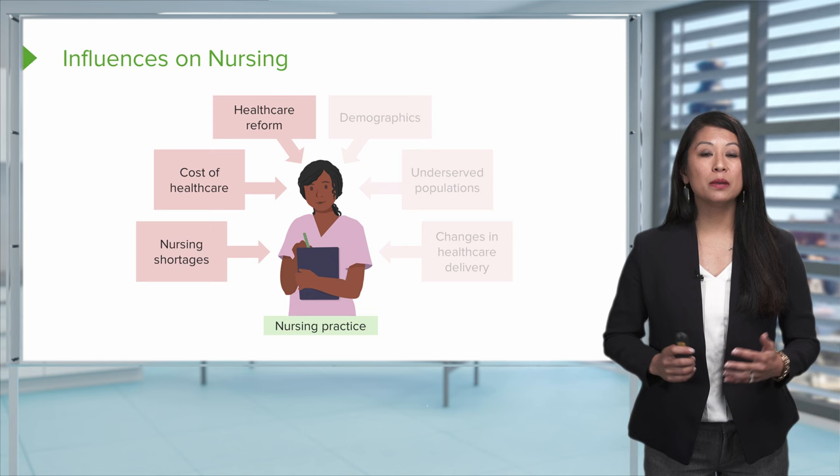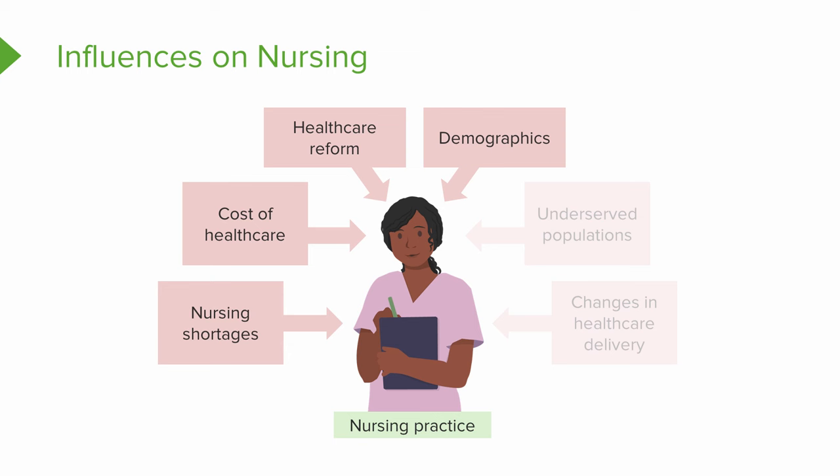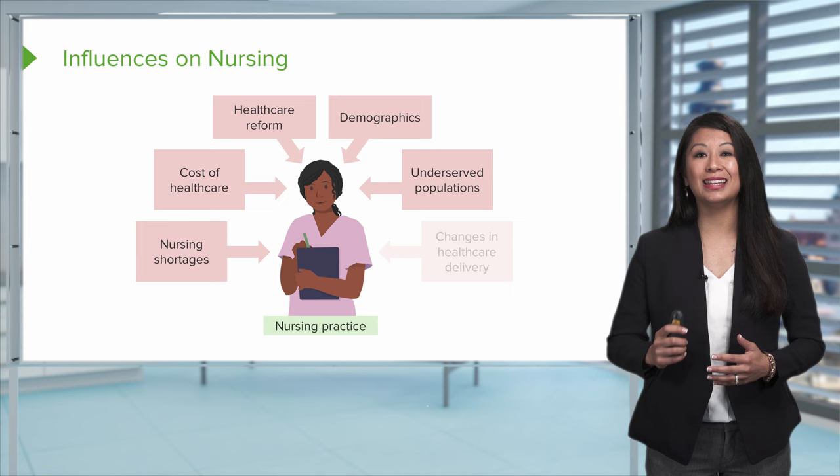Next, let's talk about health care reform, which can be a positive nursing influence by broadening the population of who can have coverage and receive treatment. As a nurse, it's really important to think about the demographics of your patients — age, sex, and religion, for example, can all affect treatment decisions and what the best choice is for your patient. You also need to consider the many underserved populations that exist in the areas where you practice.